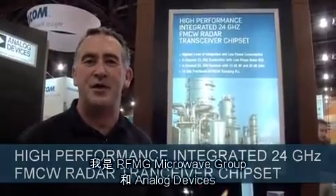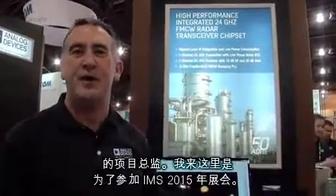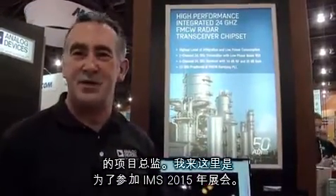Good morning, my name is John Morrissey. I'm a Pride Line Director in the RFMG Microwave Group Nano Devices, and I'm here attending the IMS 2015 show.